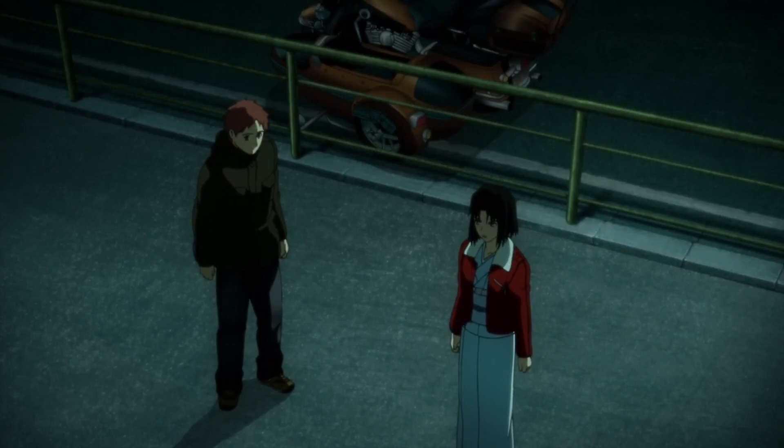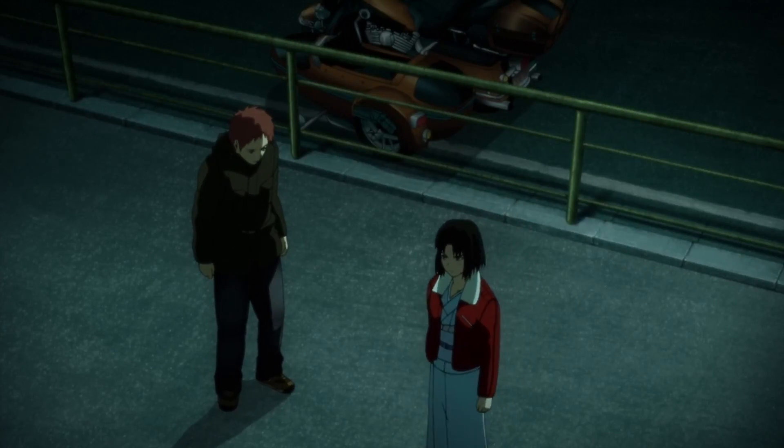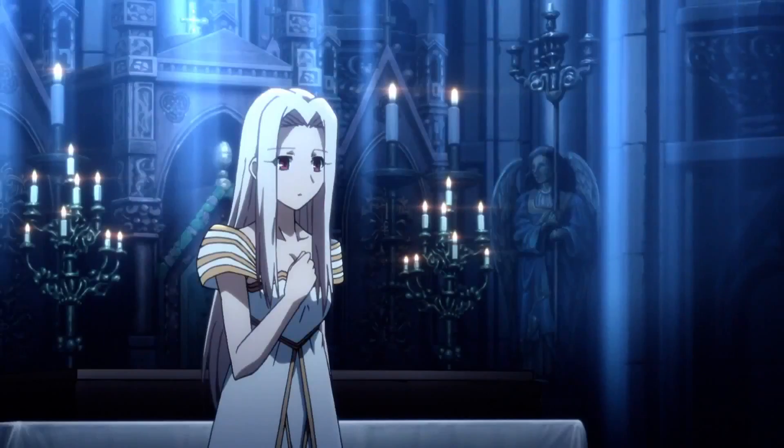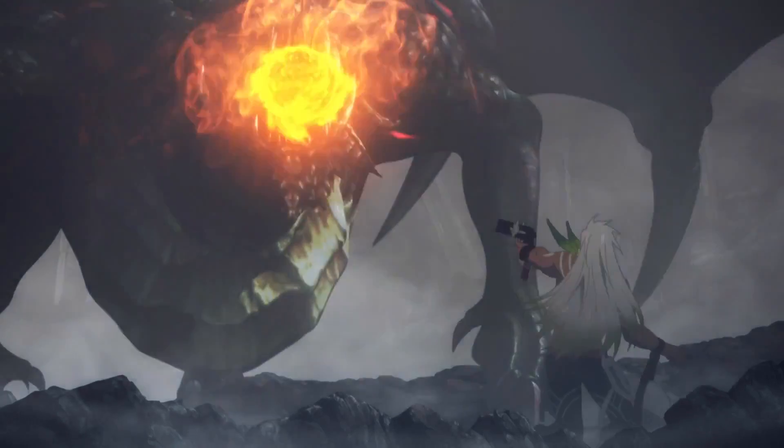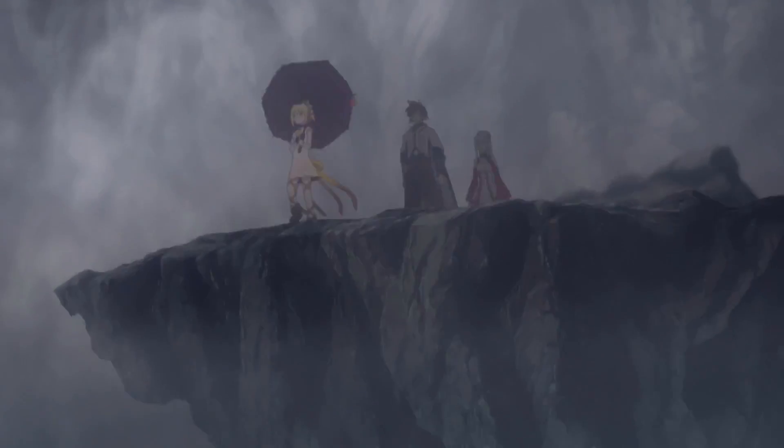Another studio with the privilege of having an in-house CG animation team is UFO Table, with UFO Table Digital Team. It's easy to get lost in the visuals of their works from the past, like Kara no Kyokai, Fate, or Tales of Zestiria the Cross.